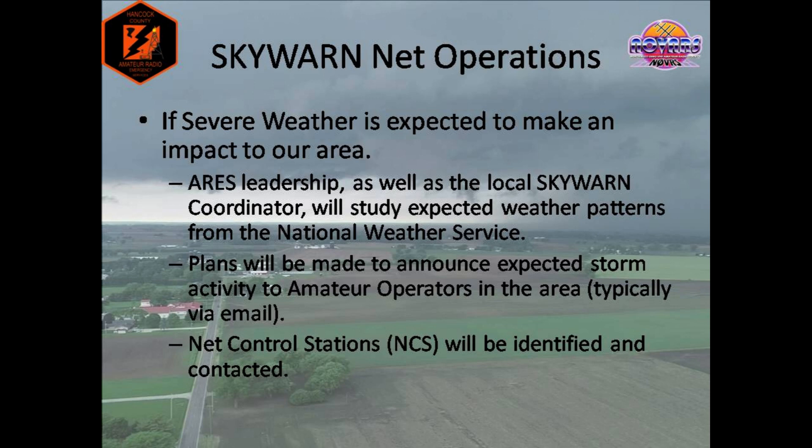Let's get into how Skywarn nets function and what you can expect during a severe weather event. If severe weather is expected to impact our area, several different things will usually happen. ARES leadership and our Skywarn coordinator will begin to study the expected weather patterns from the National Weather Service. We'll review discussions from the Storm Prediction Center, keep an eye on local media, radar, as well as the storm's impact to other National Weather Service coverage areas. ARES leadership and the Skywarn coordinator will work together to share activation plans with local ARES members and Skywarn spotters, usually through email chains or social media. Operators trained to work as net control stations will also be contacted, and we will secure primary and secondary volunteers, scheduling backups if a weather event is expected to last a significant period of time.